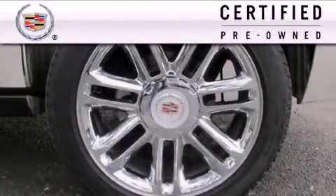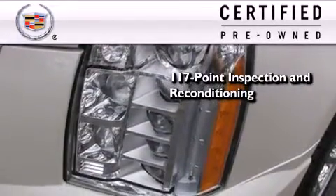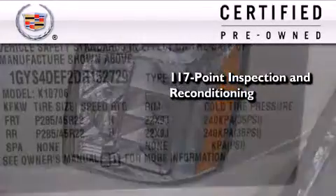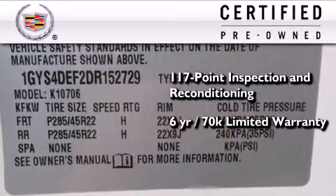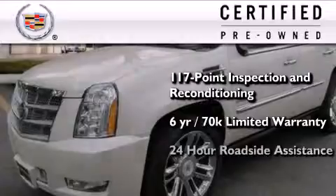To get your full assurance that this Cadillac meets expectations for mechanical conditioning and appearance, it has been put through a 117-point inspection and reconditioning process and comes with a six-year, 70,000-mile limited fully transferable warranty with zero deductible, plus 24-hour roadside assistance.